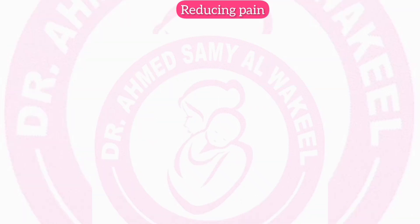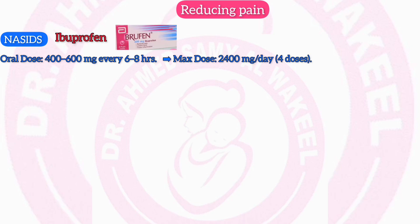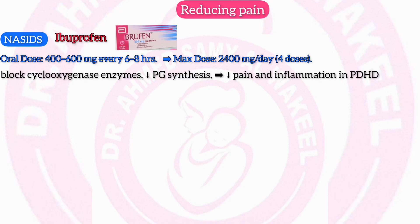Reducing pain — Non-steroidal anti-inflammatory drugs, like ibuprofen (Brufen): oral dose 400–600 mg every 6–8 hours; maximum dose 2,400 mg per day (4 doses). Mechanism: NSAIDs block cyclooxygenase enzymes, reducing prostaglandin synthesis, which alleviates pain and inflammation in post-dural puncture headache.